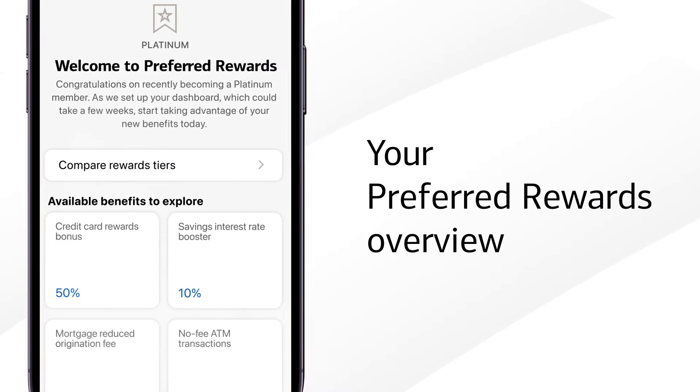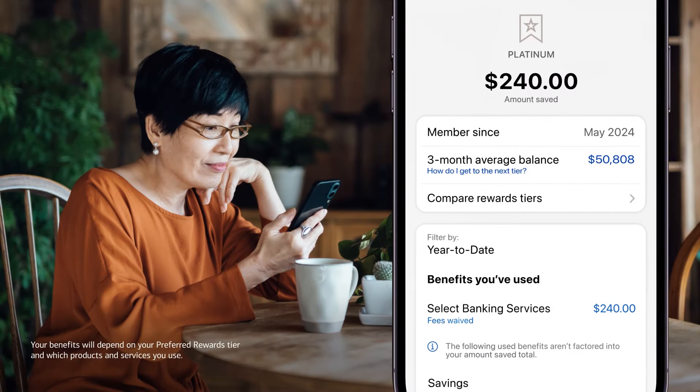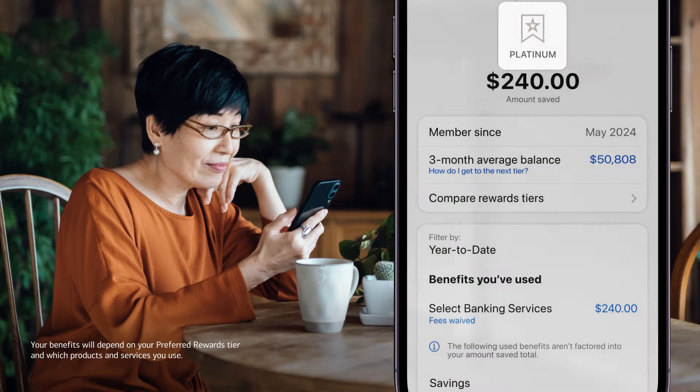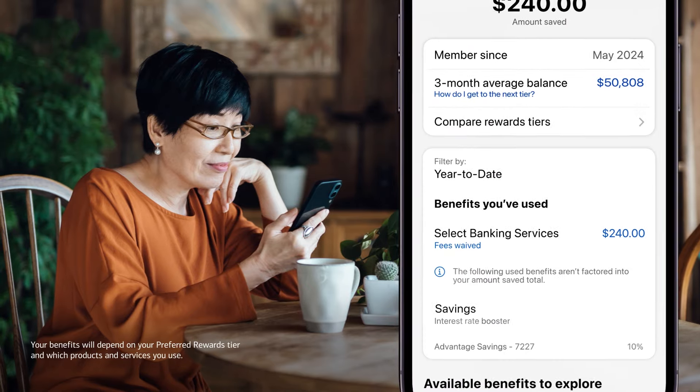Now let's give you an overview of everything the program has to offer at the Platinum tier. Soon after activation, this is where you'll find your current tier as well as a snapshot of the benefits you're already taking advantage of.